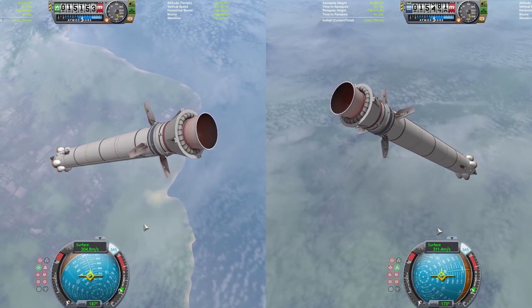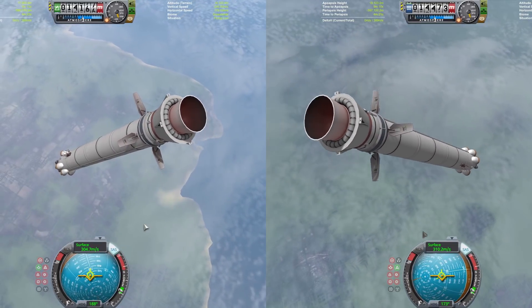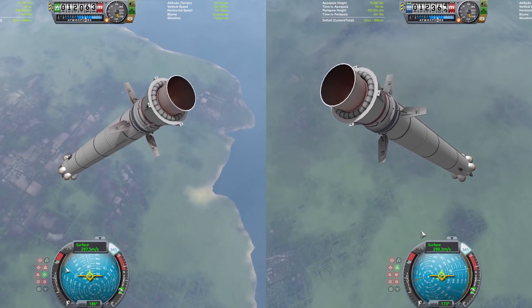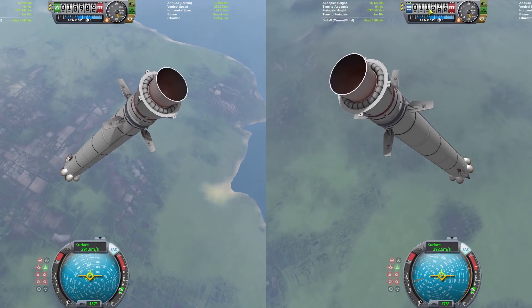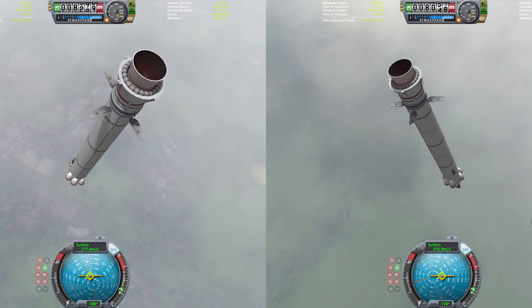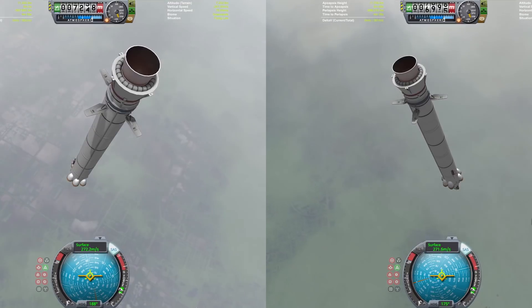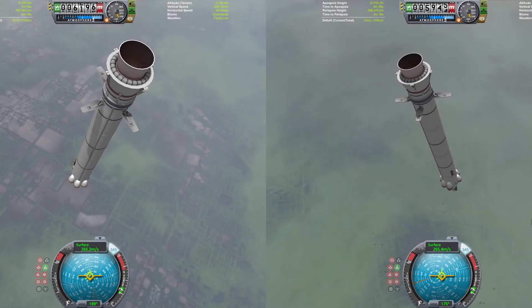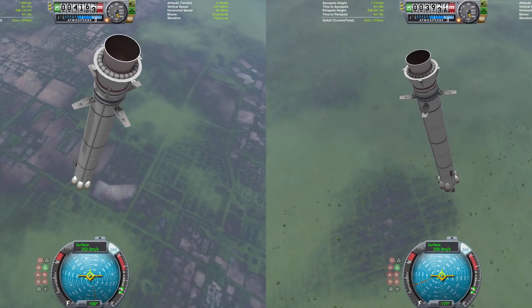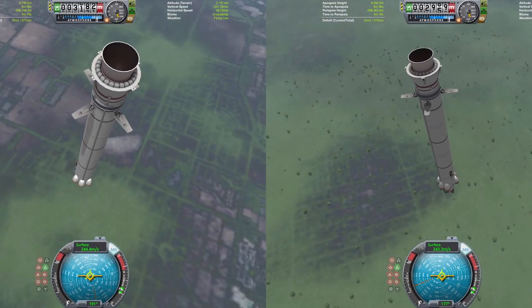The delta-V margin is extremely thin on these things because the fuel we're getting is from the little nose cone adapter — it's the only place we have fuel. Obviously the solid fuel is all drained, and Thuds don't run on solid fuel — big surprise. Both of these have under 50 meters per second delta-V when they land. We are now getting ready to light up the landing burns.